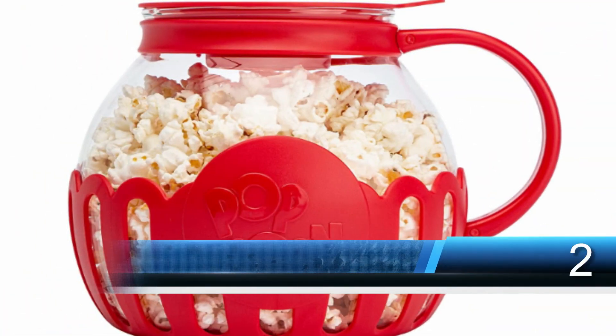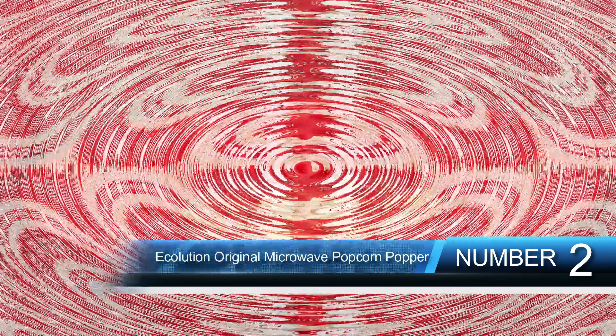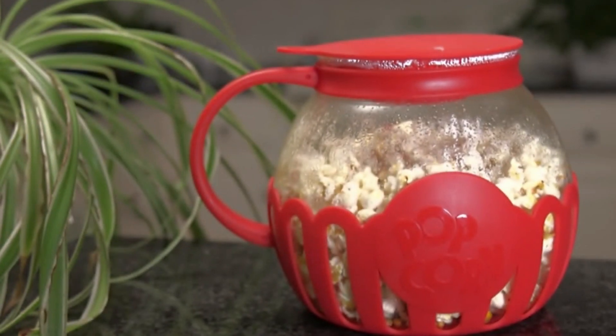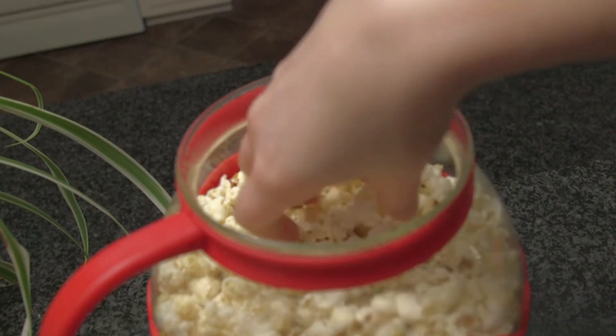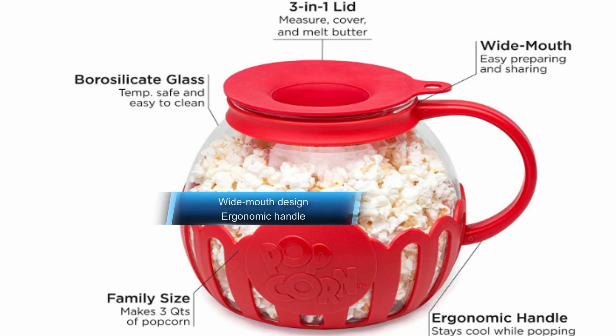Number 2: Ecolution Original Microwave Micropop Popcorn Popper. Who said microwave popcorn can't live up to movie theater standards? Actually, we said that — but that was before we tried the Ecolution Original Microwave Micropop Popcorn Popper. If you want to make microwave popcorn the quick and easy way, don't settle for the kind that comes in bags — it will never live up to your expectations. This awesome glass popcorn popper makes gourmet popcorn quicker than any other product on this list. Just measure out the kernels using the lid as explained in the instructions, and pop it in the microwave.